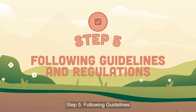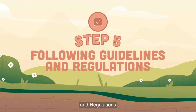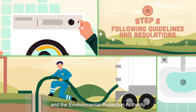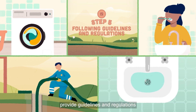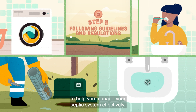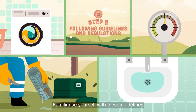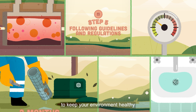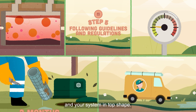Step 5: Following guidelines and regulations. Murrindindy Shire Council and the Environmental Protection Authority provide guidelines and regulations to help you manage your septic system effectively. Familiarise yourself with these guidelines and ensure you're following them to keep your environment healthy and your system in top shape.